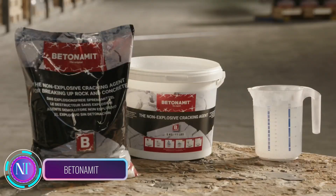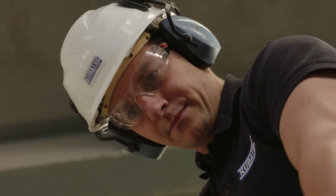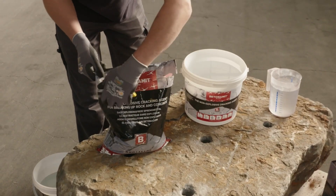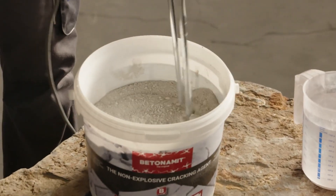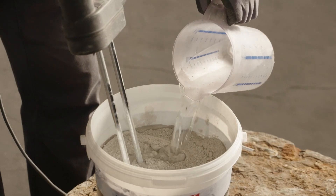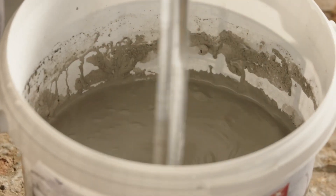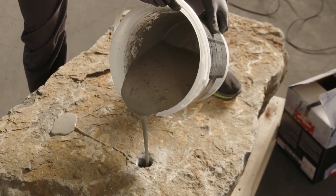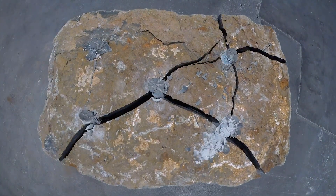Let's talk about Beton Amit, the game changer in demolition tech. Imagine demolishing reinforced concrete and stone structures without explosives — with Beton Amit, it's possible. You just mix this compound with water, pour it where needed, and watch it work its wonders. It expands, exerting 844 kilograms per square centimeter of pressure, silently and without vibrations.